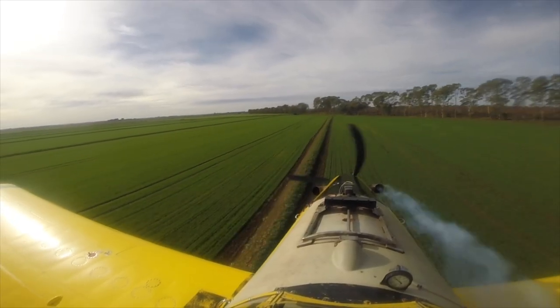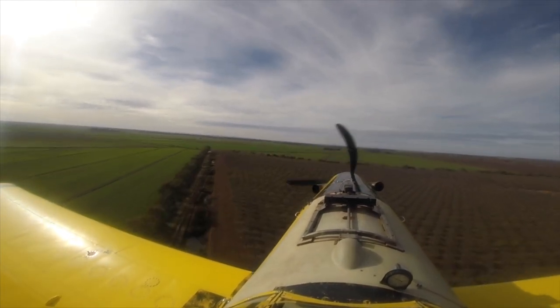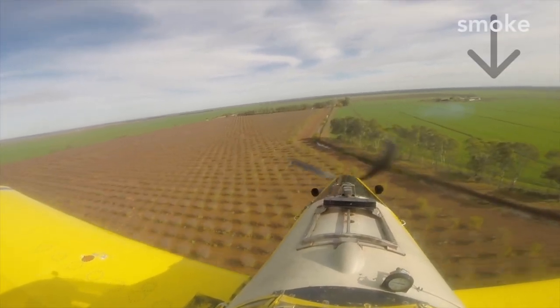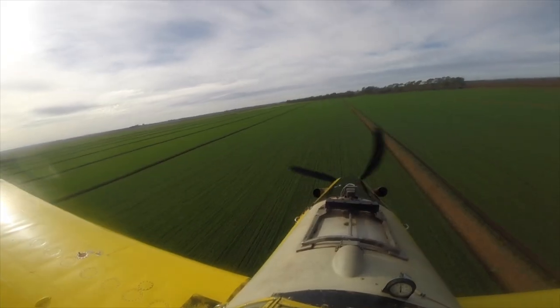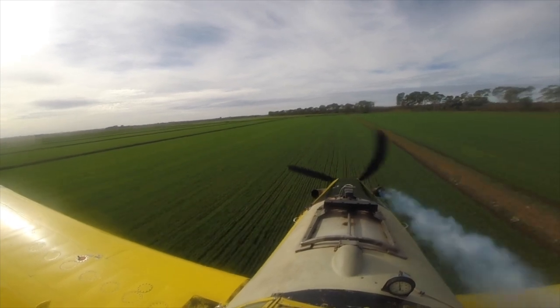The aircraft has an onboard smoker, which works by the pilot pushing a button on the joystick, causing a small amount of oil to be squirted into the exhaust, creating smoke. This is done to check what the wind is doing on the field, and enables Gerard and Harry to communicate any changes in conditions throughout the day.